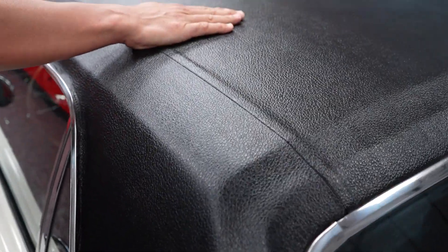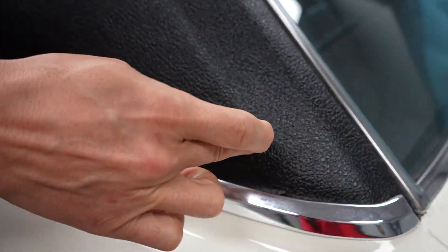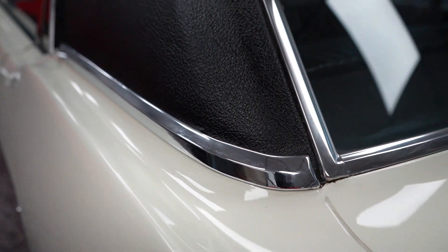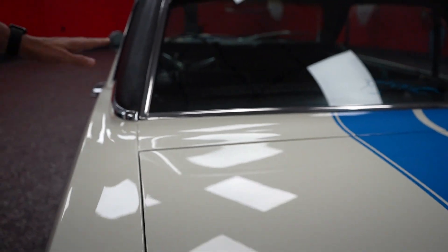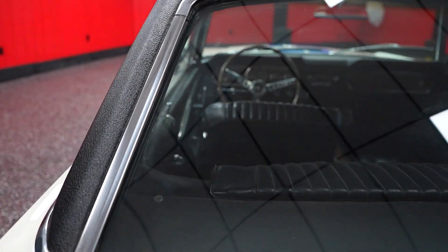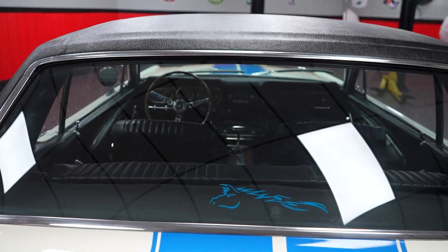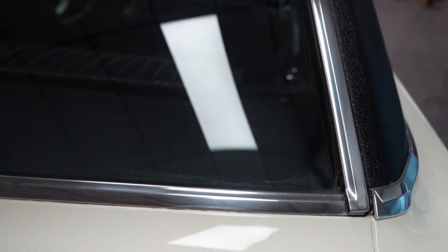Vinyl top up top here is in real nice condition. Where the vinyl top meets the rear quarter — a problematic area for vinyl tops — there are no issues on this car. Everything's nice and solid, no rust bubbles or any kind of issues where the vinyl top meets your rear quarter. Your chrome molding that joins the two together, the roof and the roof drop down into the rear quarter, all in nice shape. All of your chrome around your rear windshield is in nice condition, and the glass clarity is really good on the rear window. Looking through the window to the speaker shelf and hat rack area — that's in nice shape, not discolored or warped. The top of the back seat looks to be in nice condition as well.